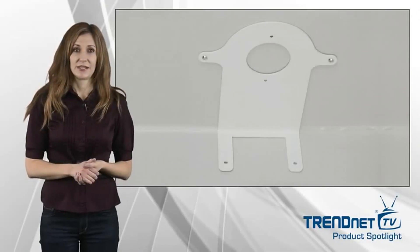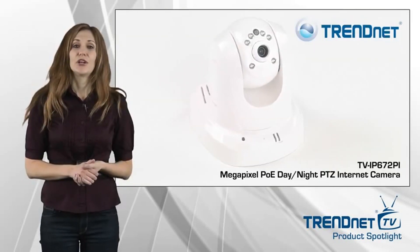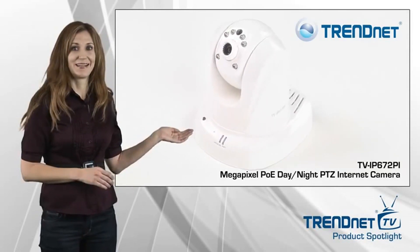A wall ceiling mounting kit is included and the off-white camera housing blends into most environments. Secure your home or business around the clock with Trendnet's TVIP672PI.